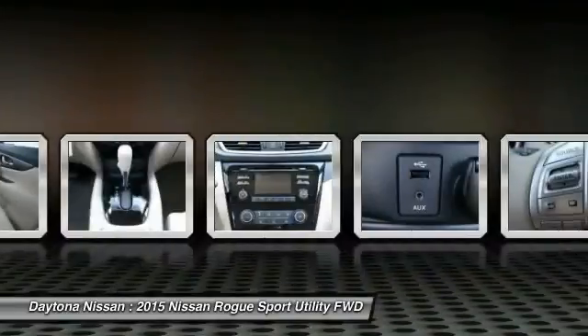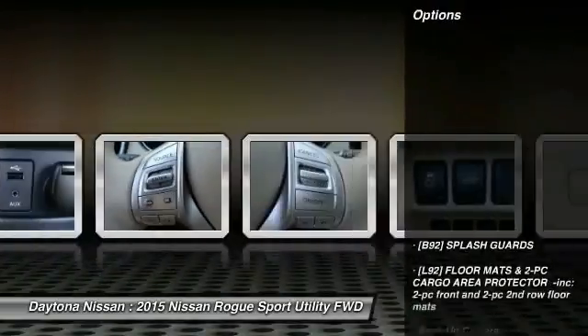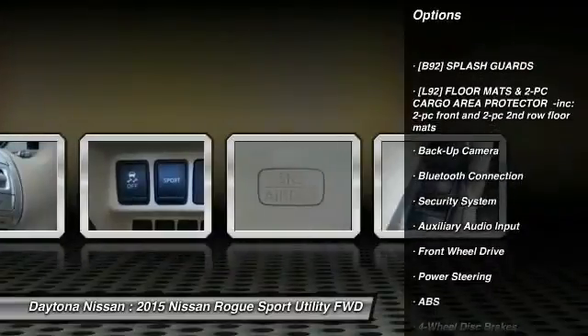Many of our vehicles include navigation, Bluetooth, leather, sunroof, power seats, Bose audio, four-wheel drive and many more options to choose from. Please contact our friendly internet staff for more information.